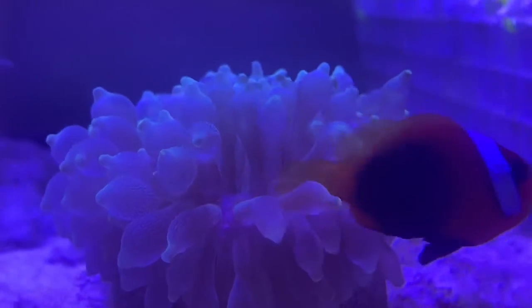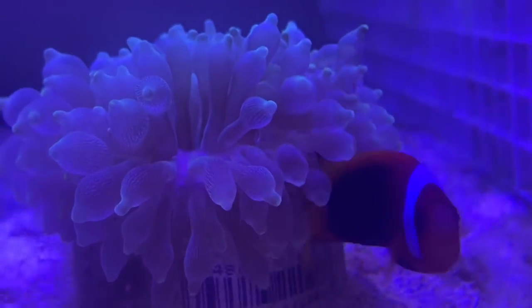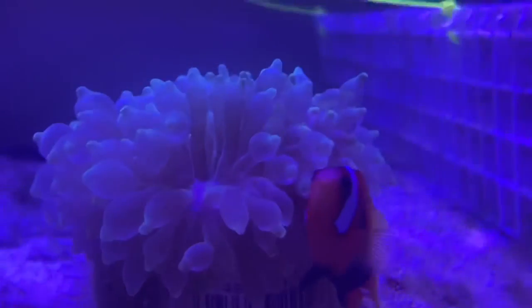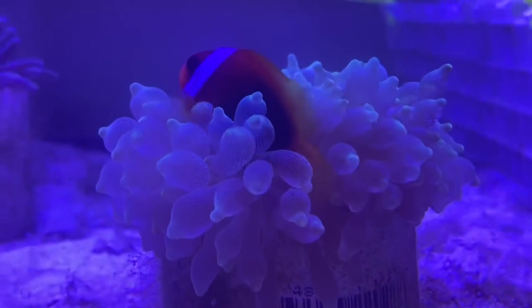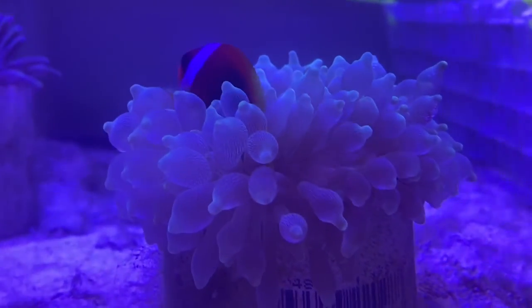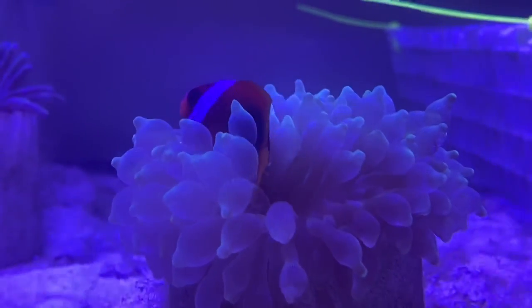The anemone probably won't like it. This clownfish has a little crooked tail — I've had him for a while just because of that. But yeah, cinnamon clowns are the best clownfish to try to pair with an anemone. Fish guy out.